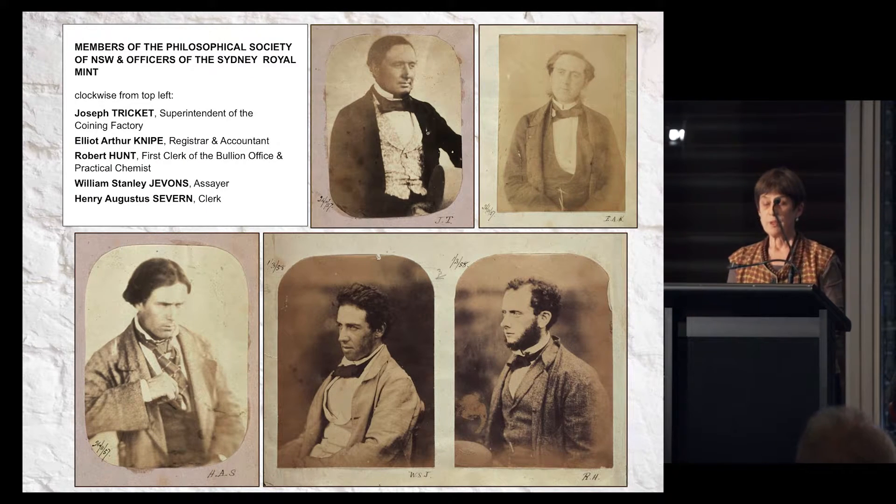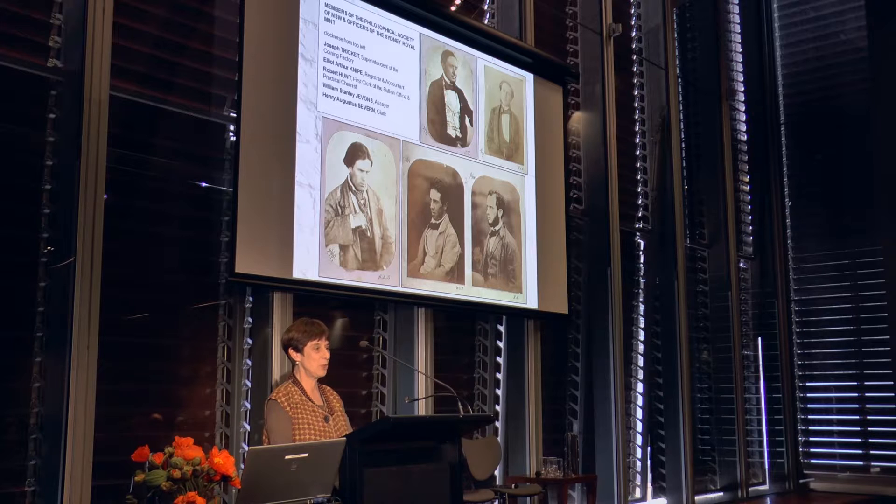Several of the mint staff were also members of the Philosophical Society, the precursor to the Royal Society of New South Wales. Just two months after the opening of the mint, the scientifically-minded Governor Denison enlisted the aid of Captain Ward, together with Professor John Smith from Sydney University, Professor of Chemistry, to revive the Australian Philosophical Society, restyled as the Philosophical Society of New South Wales. Ward clearly encouraged his staff to support the society — he may even have directed some to join, as all three of his senior officers were proposed for membership at the first meeting.